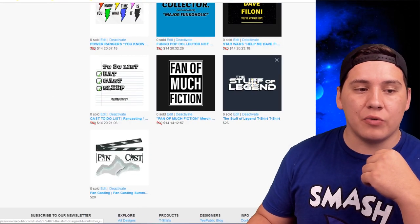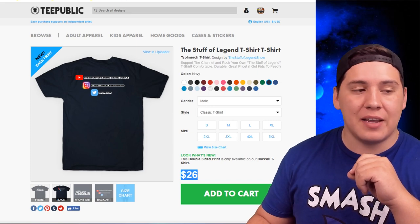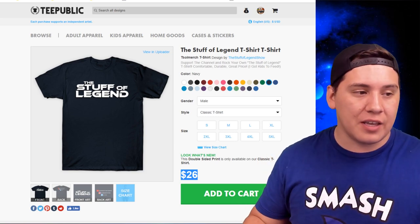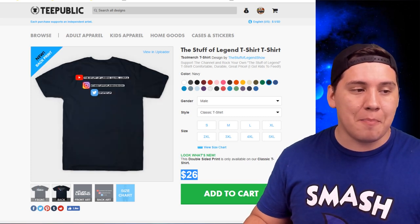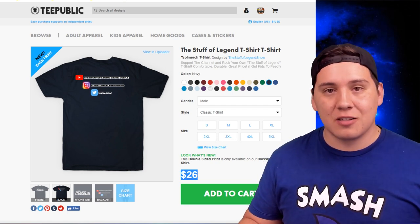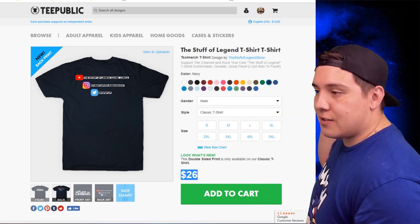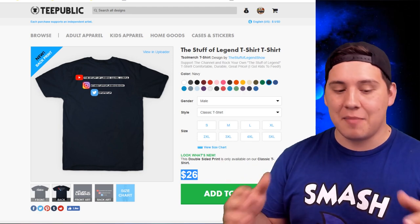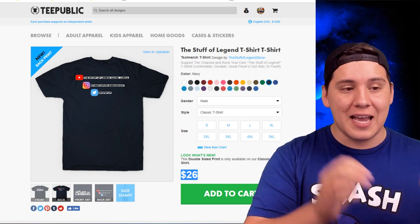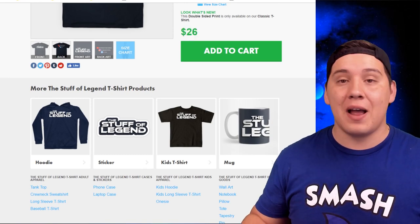The last thing to show you is the only double-sided t-shirt in the store — the channel t-shirt. It's $26 because it has my info on the back. If you want to let people know about this channel and show your support, you can rock this with the Stuff of Legend logo on the front and a design on the back as well. The other t-shirts don't have double-sided printing — I kept them single-sided to keep costs lower. I've already ordered mine and it's arriving in seven to ten business days.